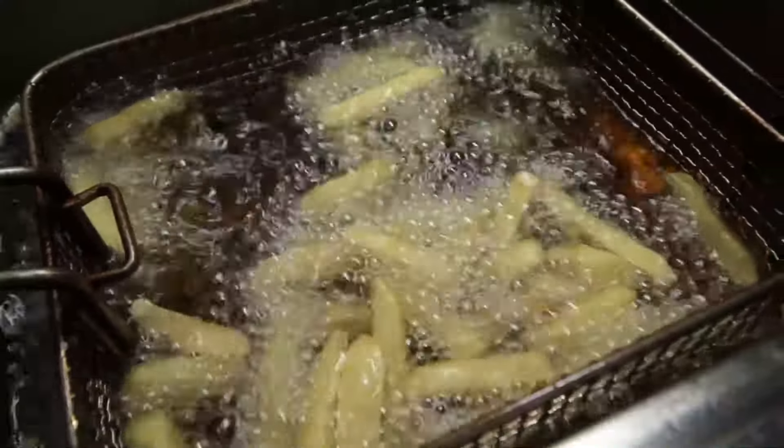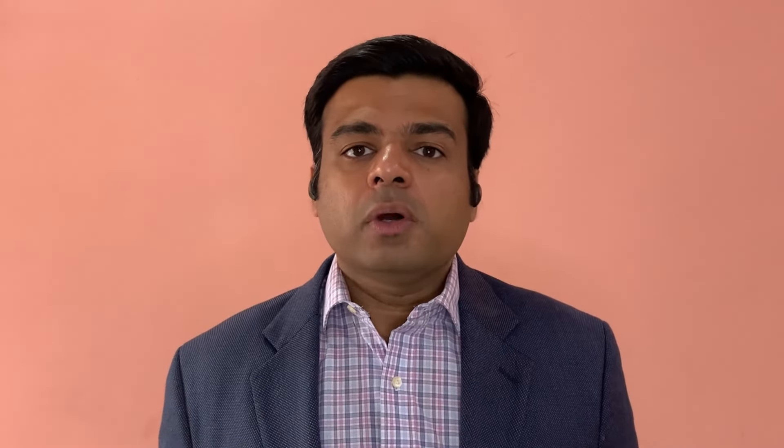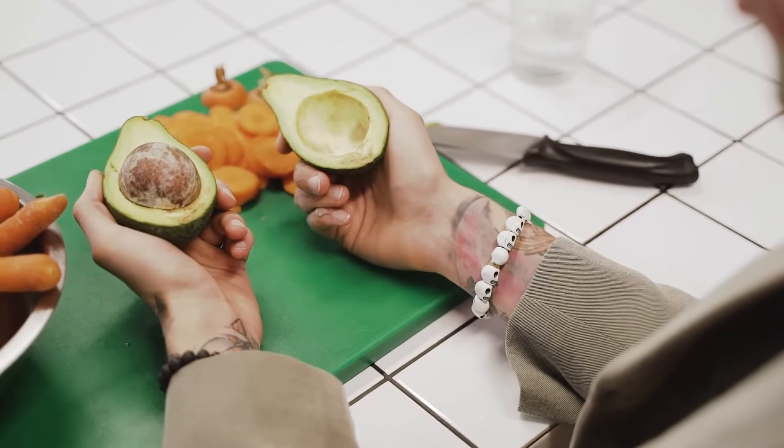High-fat containing foods, like fried foods and fast foods, also need to be removed on a regular basis. Certain good fats — like a small amount of olive oil, coconut oil, or avocados — are perfectly fine, but we don't want to have a big fatty meal on a regular basis.